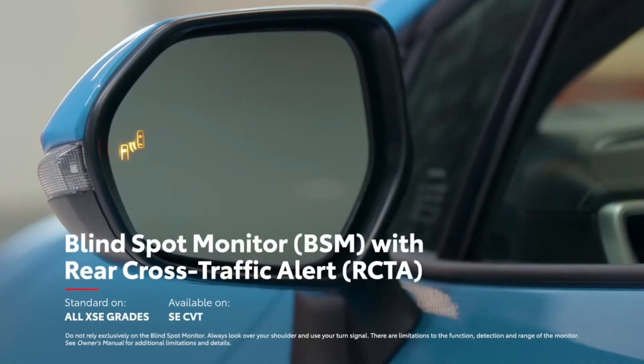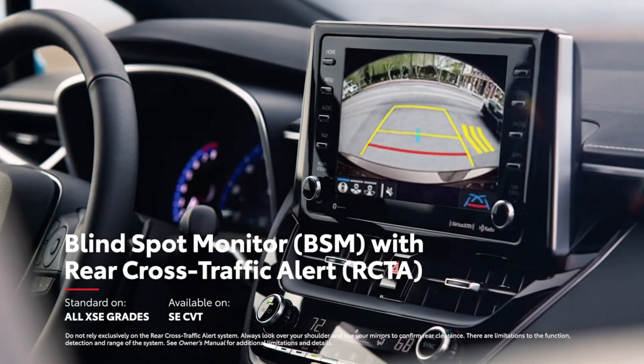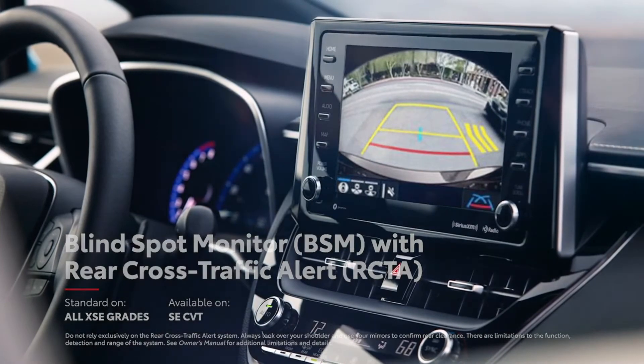This year, the available blind-spot monitor system adds rear cross-traffic alert to help alert drivers to vehicles passing on either side while backing out of a parking space.